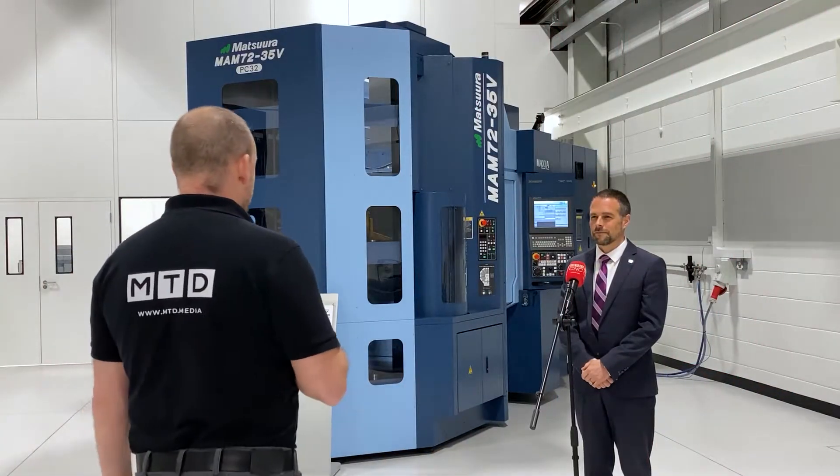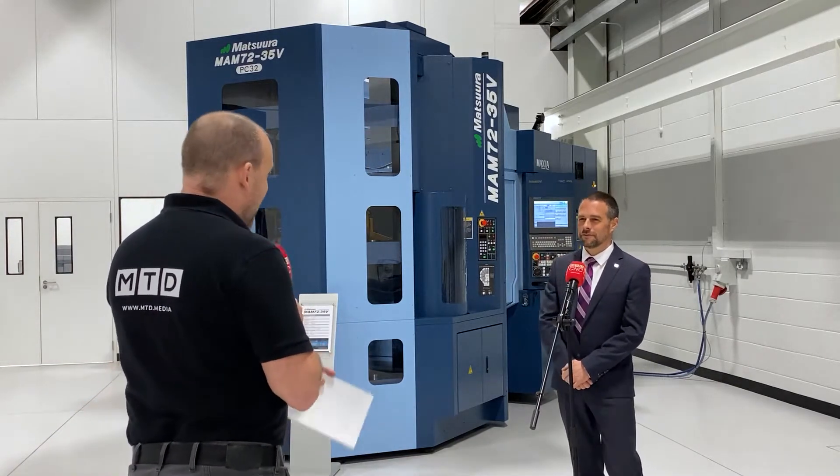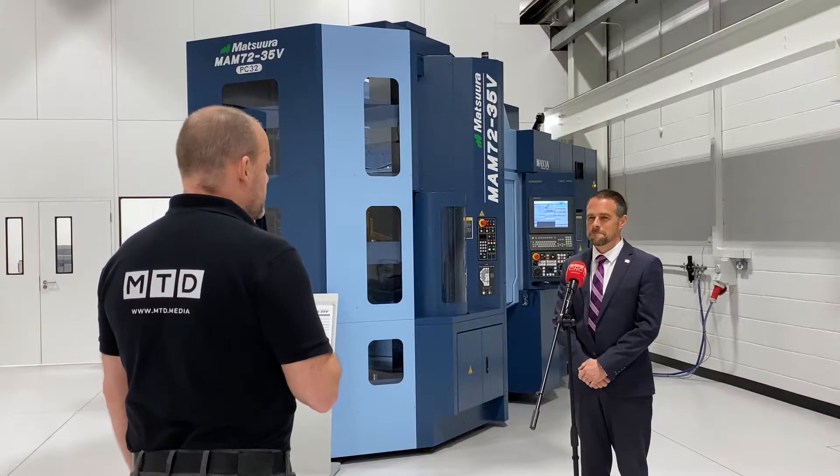Mark, the MAM72-35V — we're revisiting this machine. We've looked at it several times and your customers keep coming back to it. Why is it so popular?